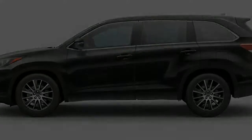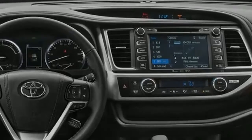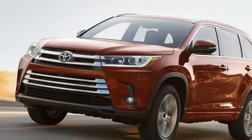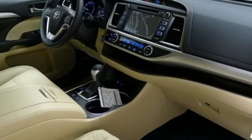Getting huge updates a year ago, the moderate-sized three-row Highlander SUV travels into 2018 unaltered. Offered in five gas and two hybrid trims, the Highlander offers space for up to eight passengers, along with a choice of front or all-wheel drive.